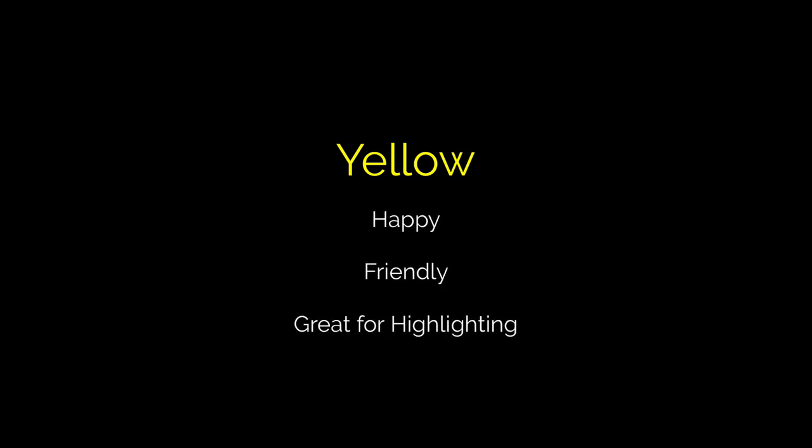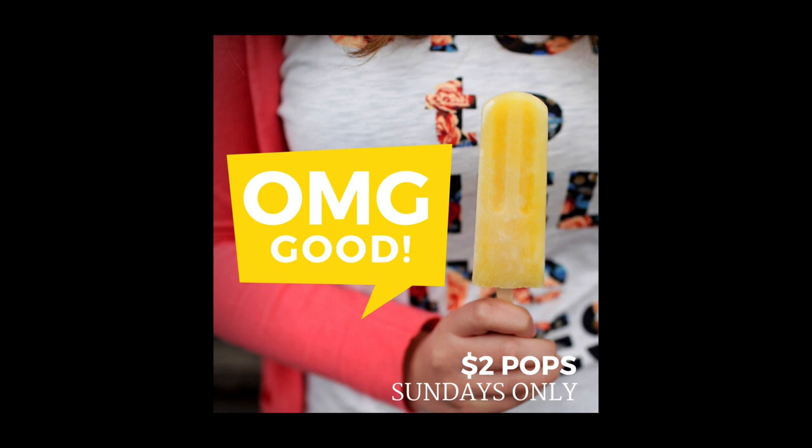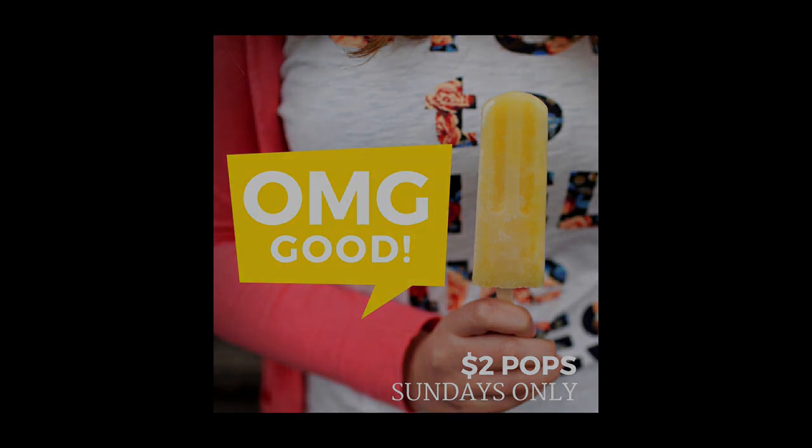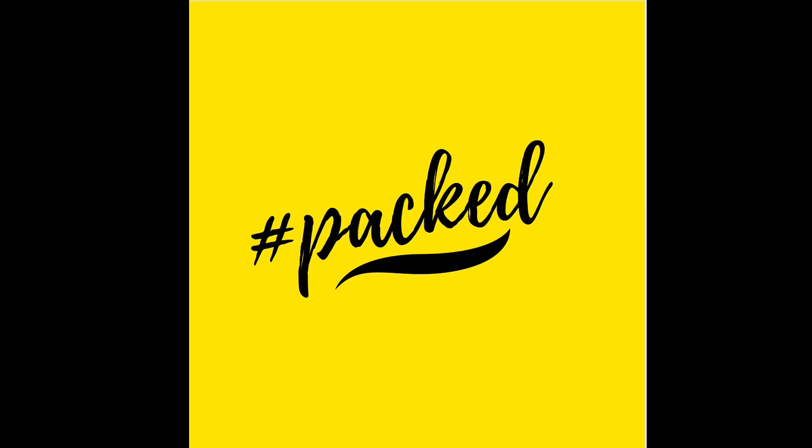Yellow is your happy color. With the most bright and vivid color available, it is great for highlighting small portions of your design. It works well as a smaller highlight color as it evokes the strongest emotional response. Yellow can be tricky to use as a background color.